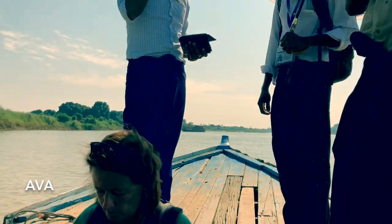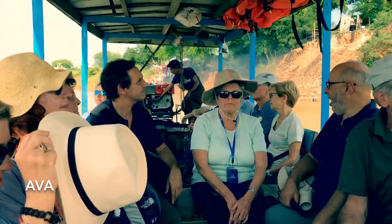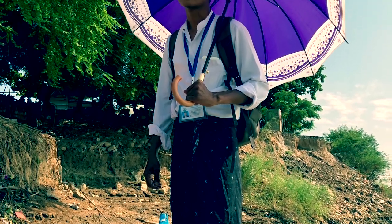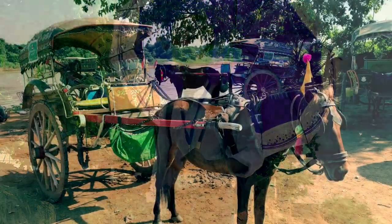On the left bank of the Irrawaddy River is Ava, an ancient city and formerly the capital of Myanmar. We traveled there by boat, and once there, our mode of transportation was horse-drawn carriages.